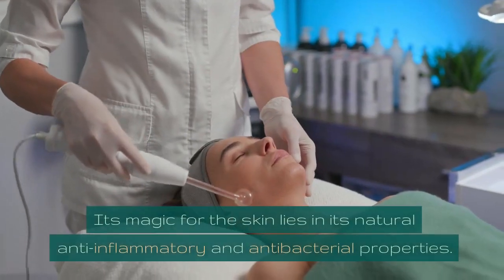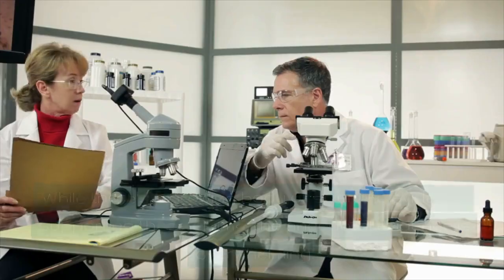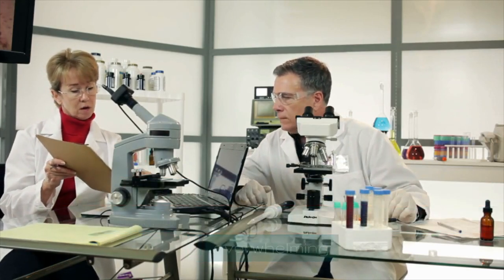Its magic for the skin lies in its natural anti-inflammatory and antibacterial properties. While there's a growing body of scientific evidence supporting these claims, the anecdotal evidence is overwhelming.